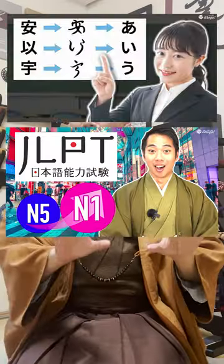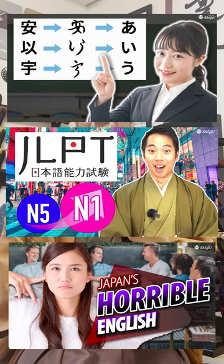If you'd like to learn more about Japanese culture, Kyoto, and social problems in Japan, please check out my channel and subscribe!